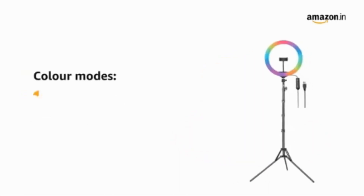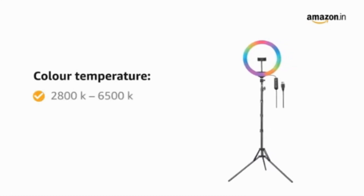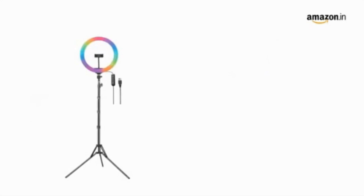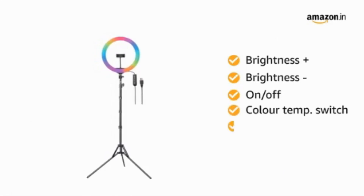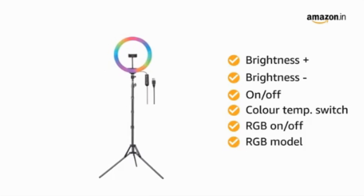It has two color modes — bright white and warm yellow — along with a color temperature range of 2800 to 6500 Kelvin. The ring light includes brightness plus and minus buttons, a power on/off button, color temperature switch, RGB on/off button, and RGB mode button.